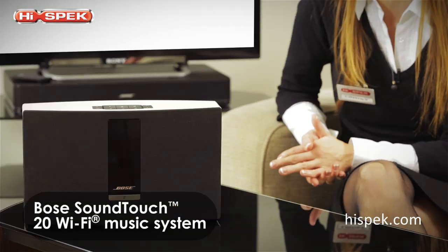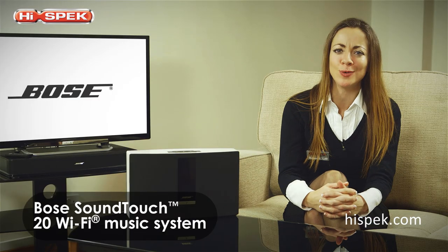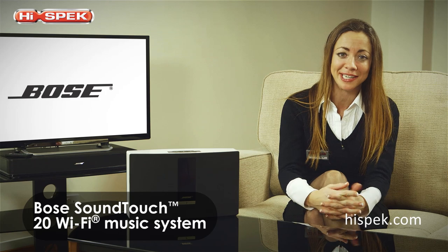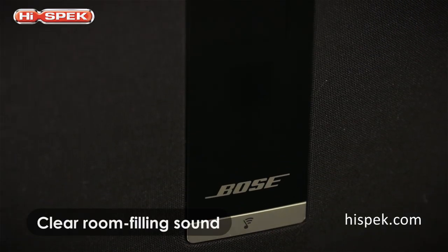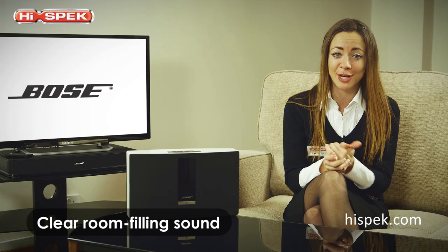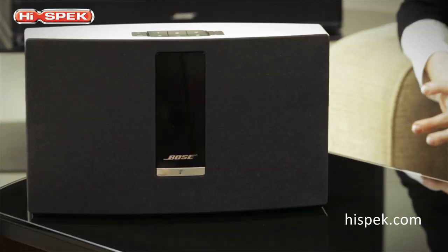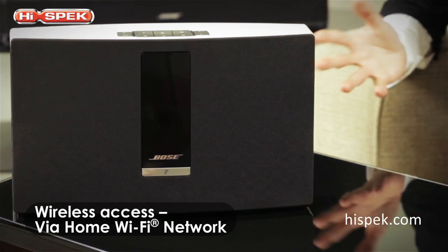At HighSpec we love Bose, and the SoundTouch 20 Wi-Fi music system is our pick for incredible audio and handy flexibility. Experience clear, room-filling sounds at the touch of a button. Listen to and enjoy your favourite radio stations, podcasts and iTunes playlists via your home Wi-Fi network with no additional equipment needed.